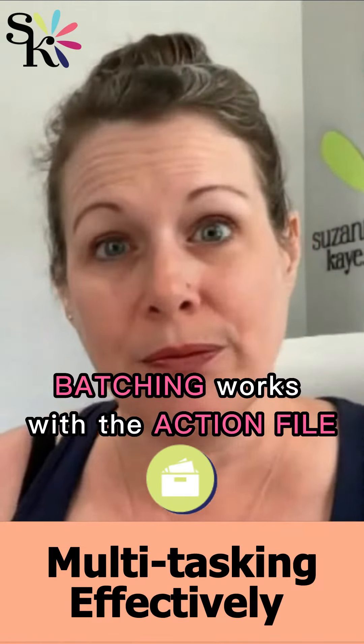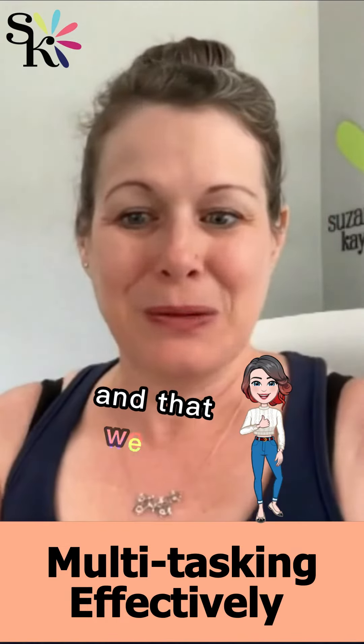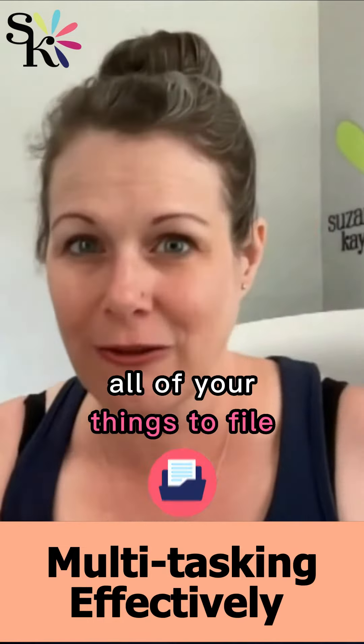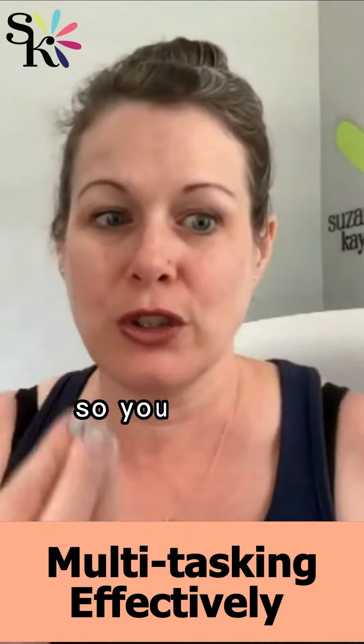Batching works with the action file — our incoming mail system that we work on and use. It's a very simplified version of batching because you have all of your things to read in one place, all of your things to file, all of your things to enter. So they're already separated out for you, so you can do batching.